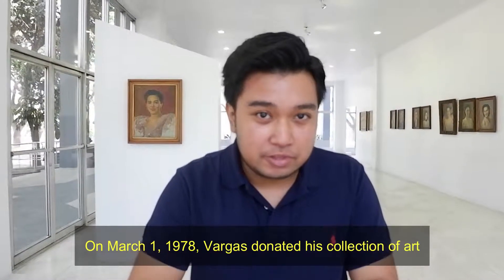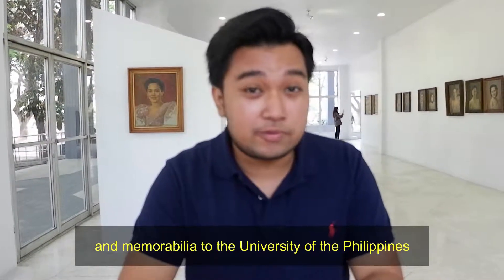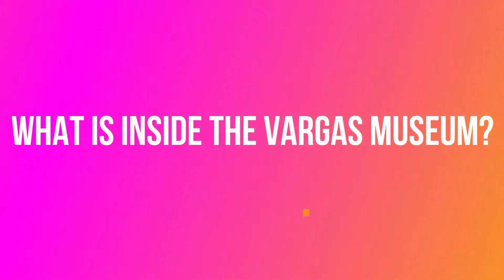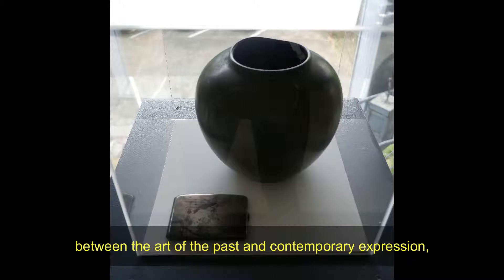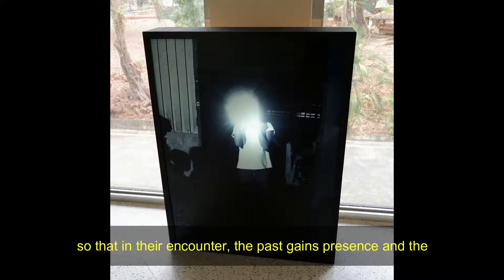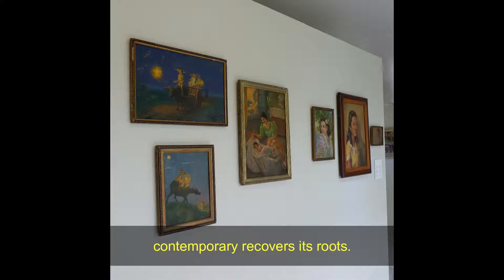On March 1, 1978, Vargas bequeathed his collection of art and memorabilia to the university where he studied liberal arts.